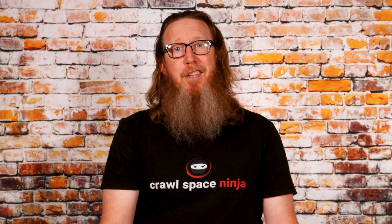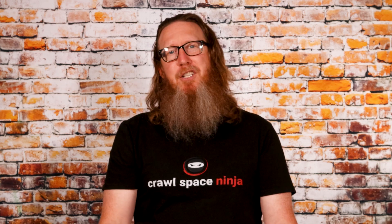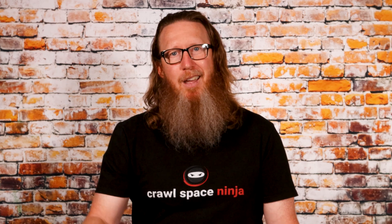I hope you now know everything you want to know about HEPA filtration and MERV ratings. I'm Michael Church with Crawl Space Ninja. We hope you make it a happy and blessed day, and we'll see you later.